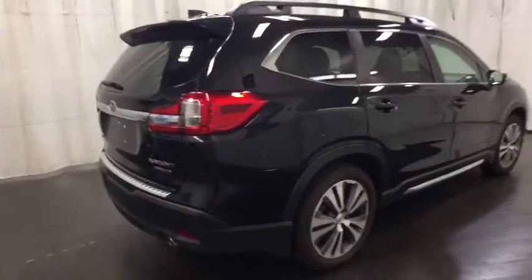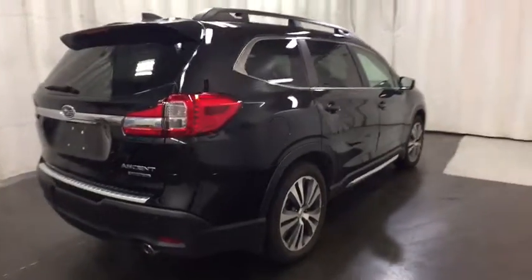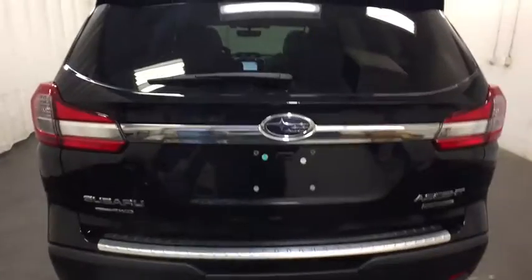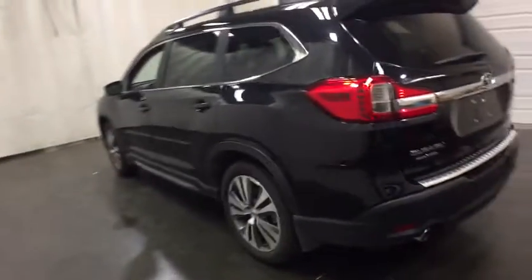Power liftgate, lane departure warning, stability control, traction control, keyless entry, anti-lock braking system, all-wheel drive, backup camera, steering wheel audio controls, power passenger seats.